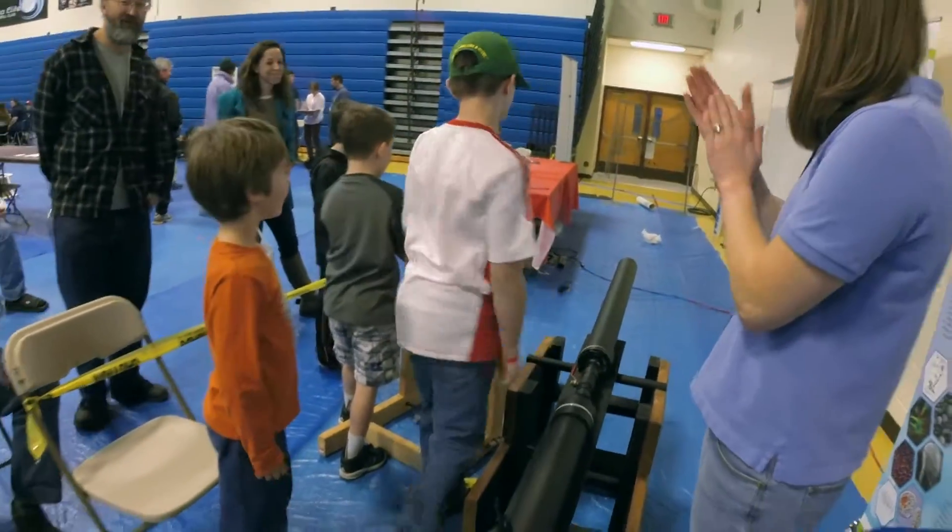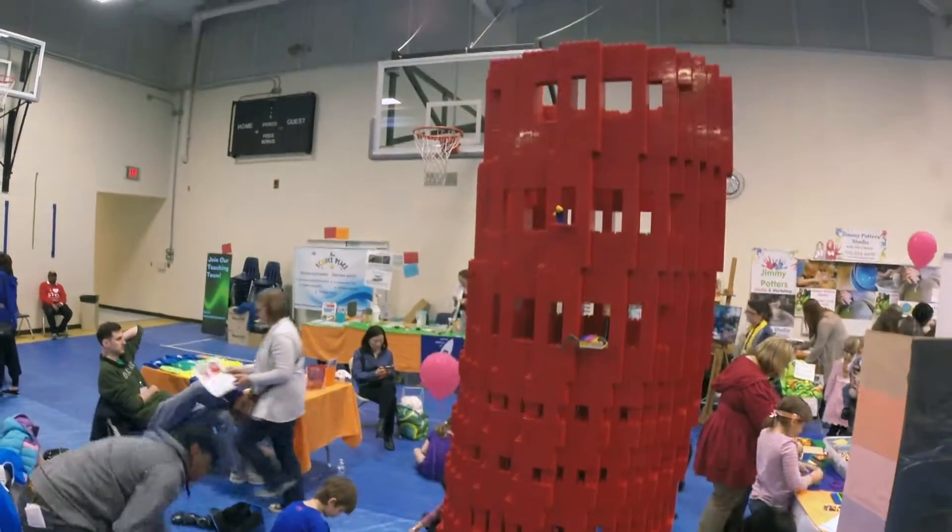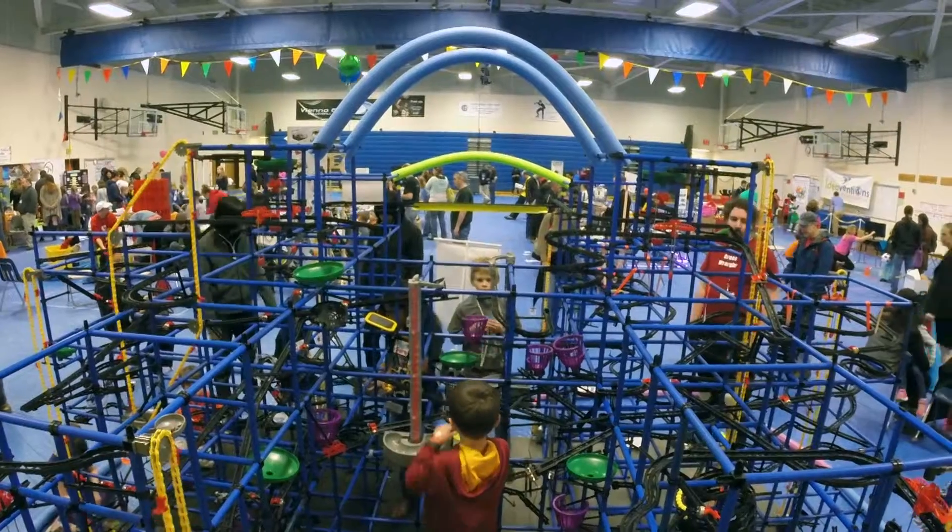If you're asking can something with 'mini' in its name fill two entire school buildings, the answer is yes — because the Mini Maker Faire is actually pretty big.